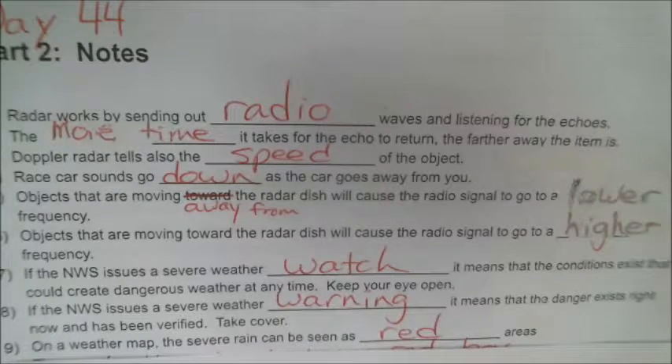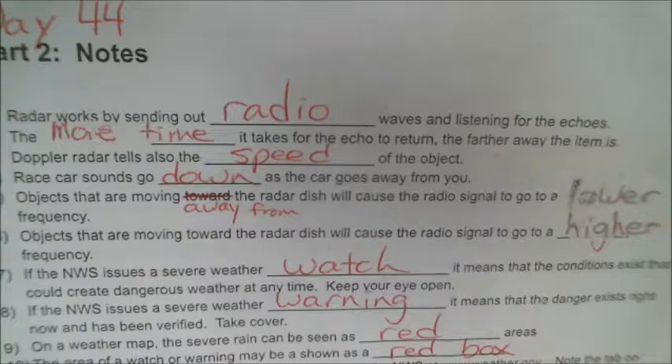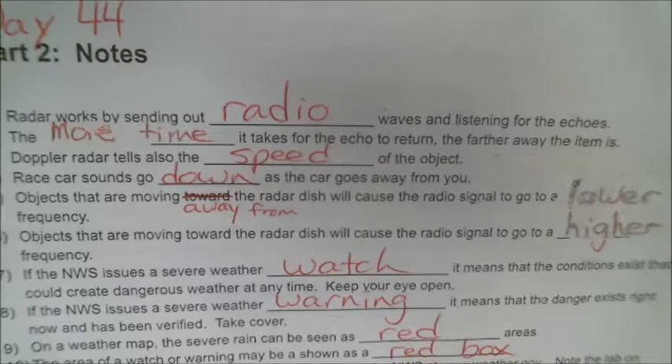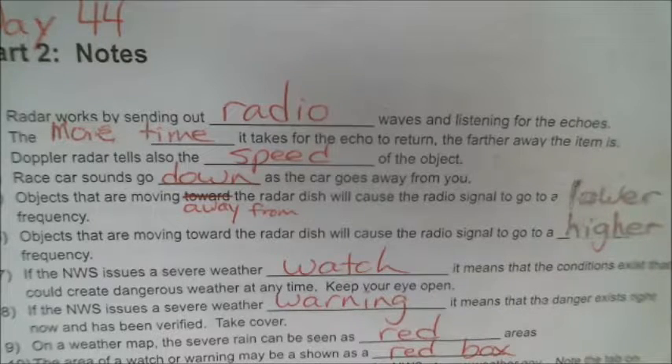Number 9: on a weather map, severe rain can be seen as red areas, and areas of watches or warnings are often shown as red boxes. Number 11: find the website for current and projected radar from the National Weather Service at www.weather.com. You can do that after you're done with these notes and see active alerts — different areas of the country that have warnings or watches.